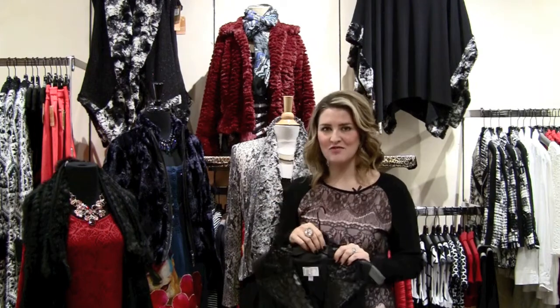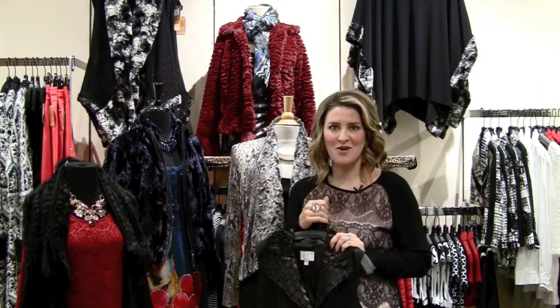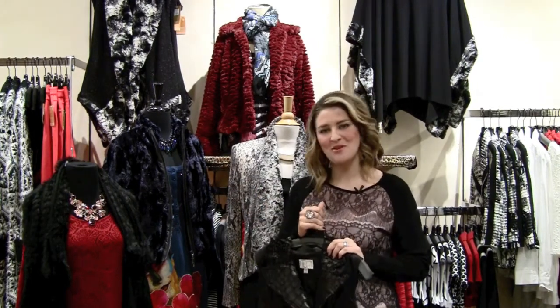Stop into G. Loretta, add a little touch of fur to your life and you're going to have fun wearing it. We'll see you at G. Loretta soon. Bye girls!